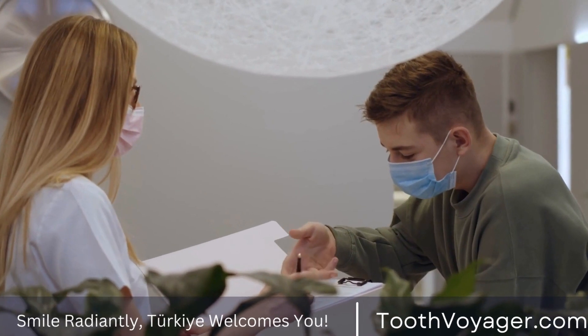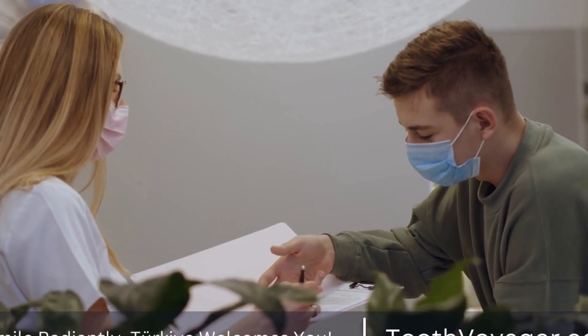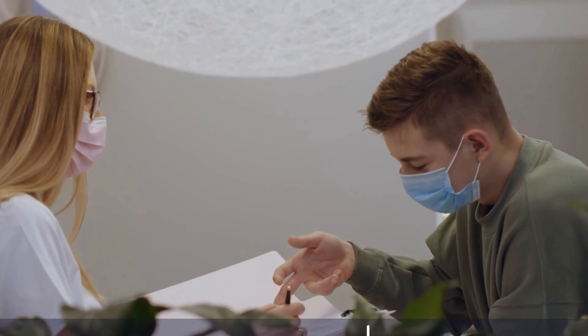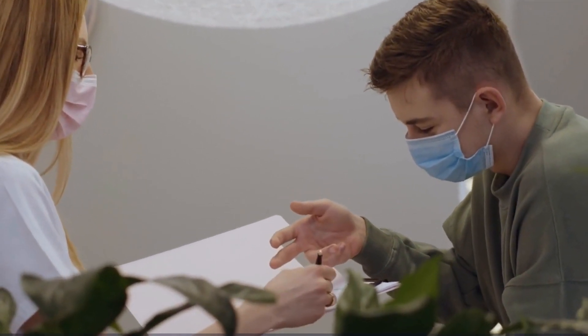The low cost of root canal treatment in Turkey is one of the main reasons why many people choose to travel there for dental treatment, along with the high quality of care and the modern facilities available in Turkish dental clinics.